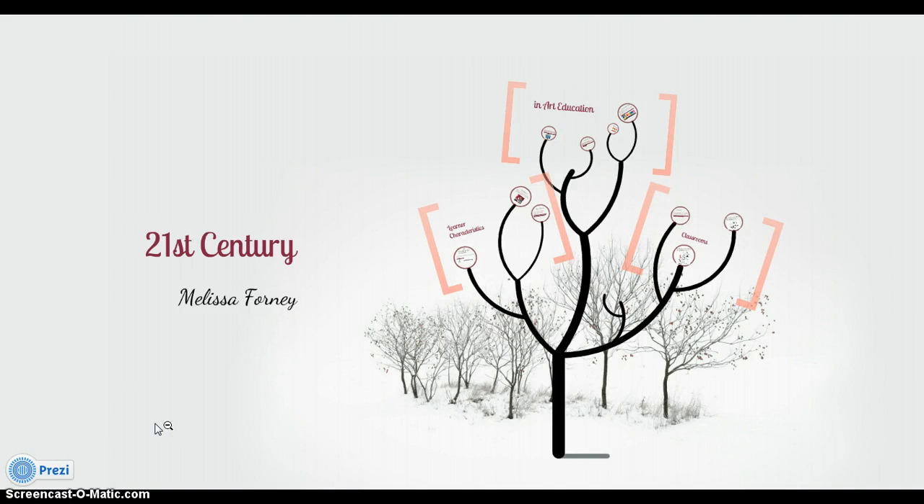Hello and welcome to my presentation on 21st century learning for the 21st century learning capstone project for Ashland University. This is just kind of the highlights from my 20-page paper. I decided covering everything was going to take more than 10 to 15 minutes and would be an awfully lengthy Prezi, so I cut a few things.